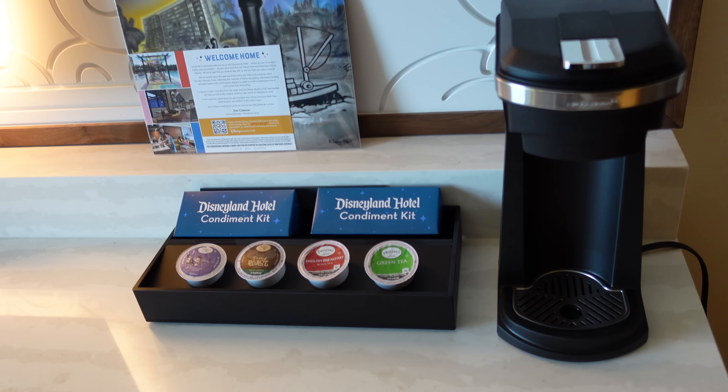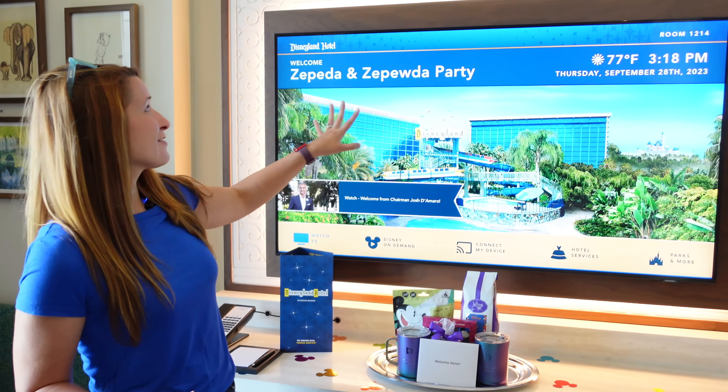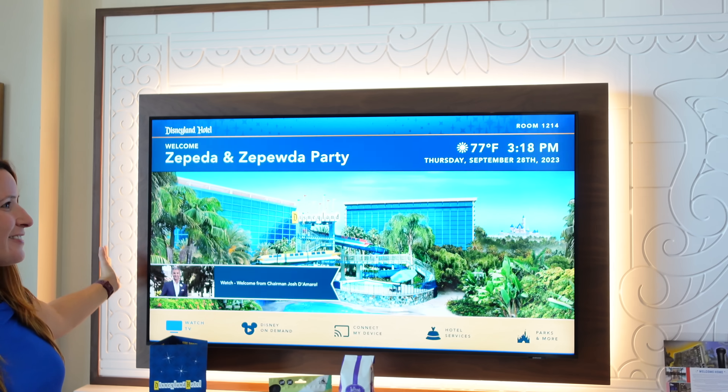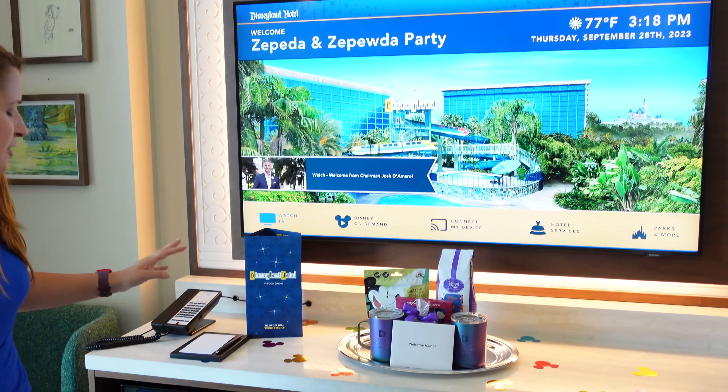The coffee pot is a little single serve, similar to a Keurig. For a small room, it does still have a really big television — a nice flat screen with a beautiful backdrop that's backlit behind it, which is a really pretty accent. Moving down here is where you're going to find your refrigerator.